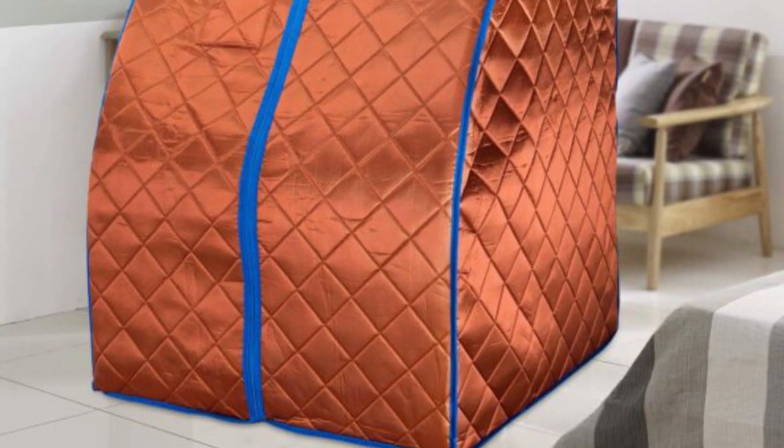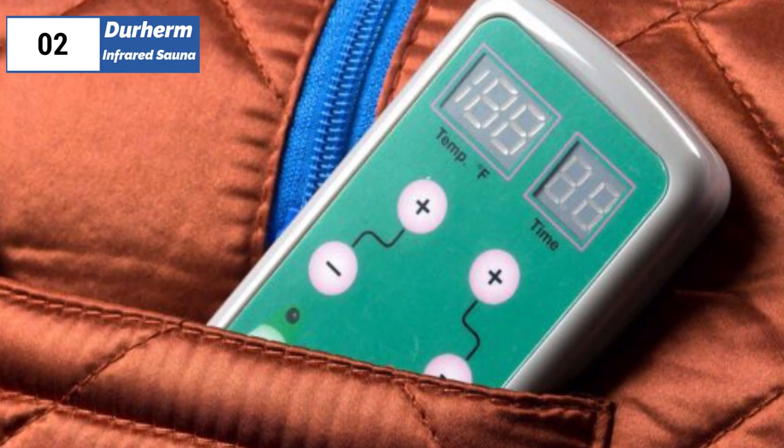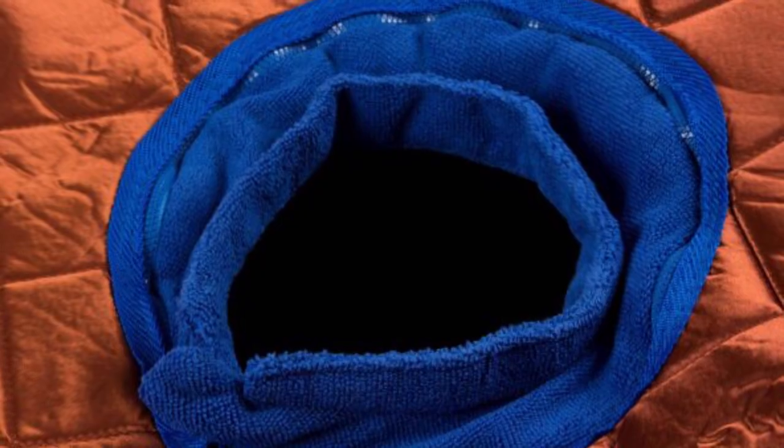Overall, I highly recommend the Durherm Infrared Sauna to anyone looking for a high-quality, low-EMF sauna experience at home. It's easy to use, comfortable, and provides a luxurious spa experience right in the comfort of your own home.